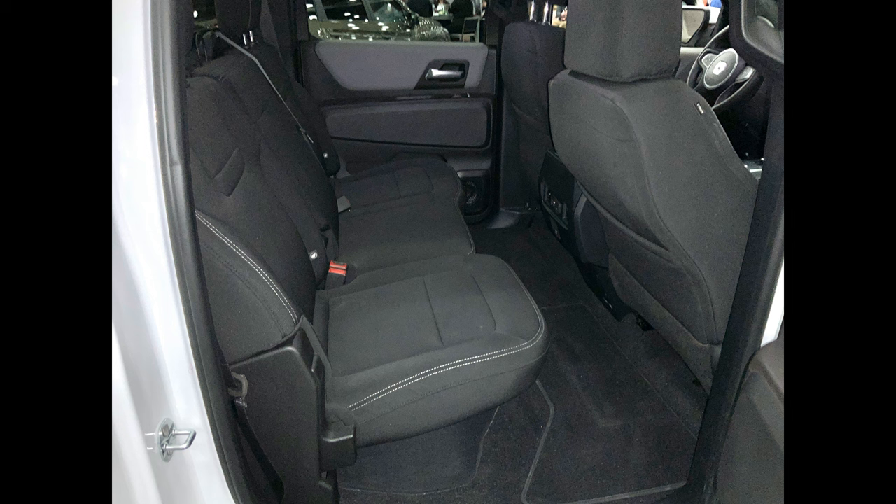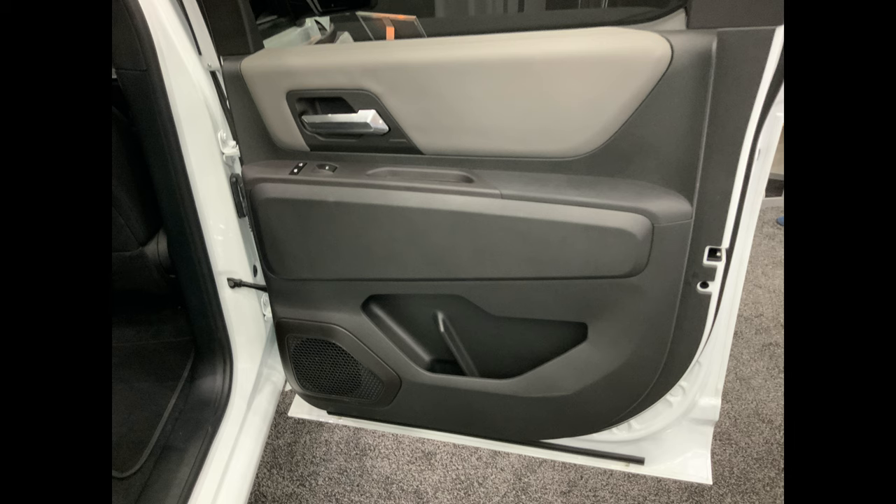With the seat down, look at the legroom. Look at the plush carpeting — what a great, comfortable looking seat that is. Now we're moving on, another look at the door panels from the inside.